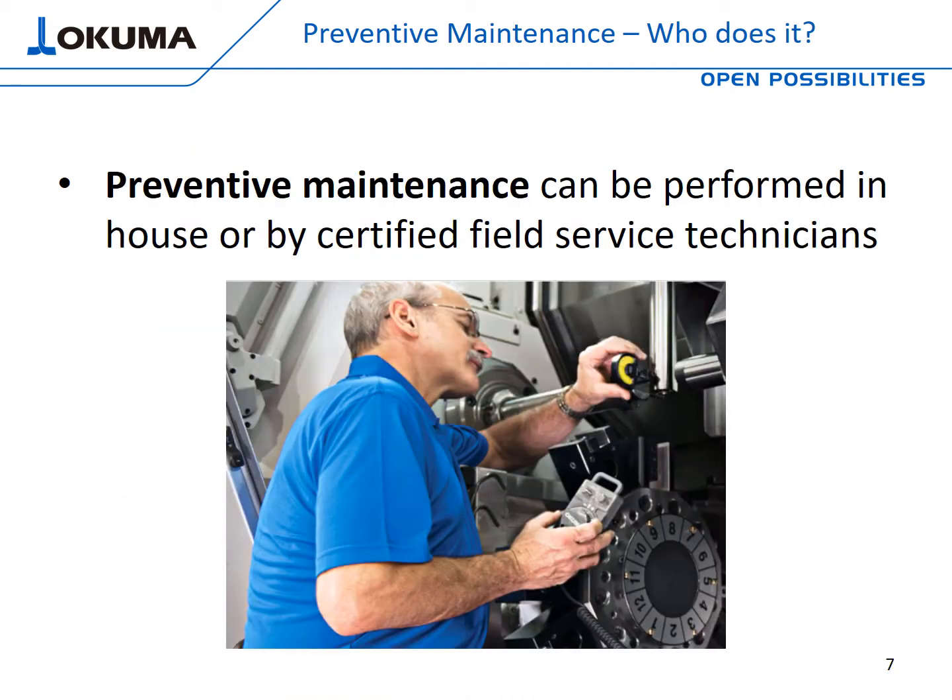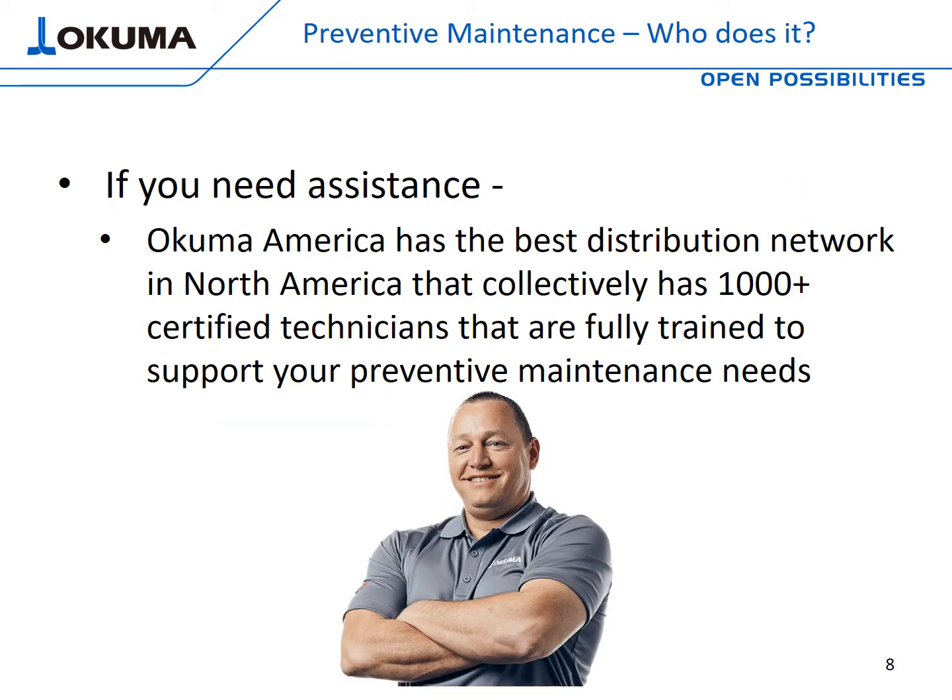You might be asking yourself, who can perform this service? Preventive maintenance can be performed either in-house or by a certified field service technician — it really depends on the ability and capability of your in-house maintenance staff. But if you need assistance, you're in luck, because Okuma America has the best distribution network in North America. We have over 1,000 field service certified technicians, and they're all trained to support you with your preventive maintenance needs.